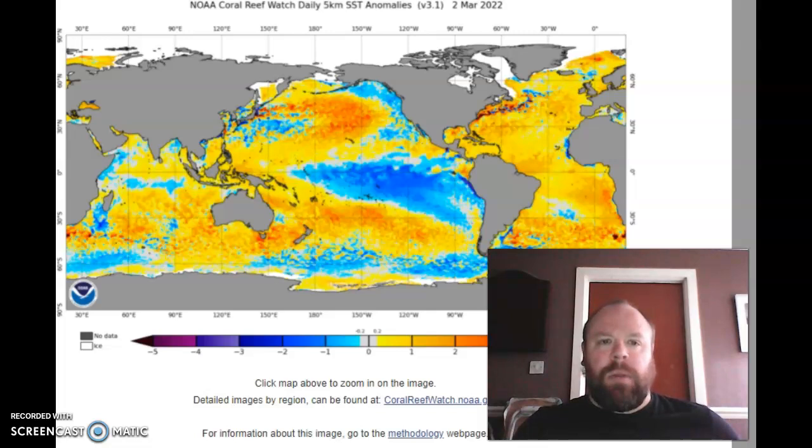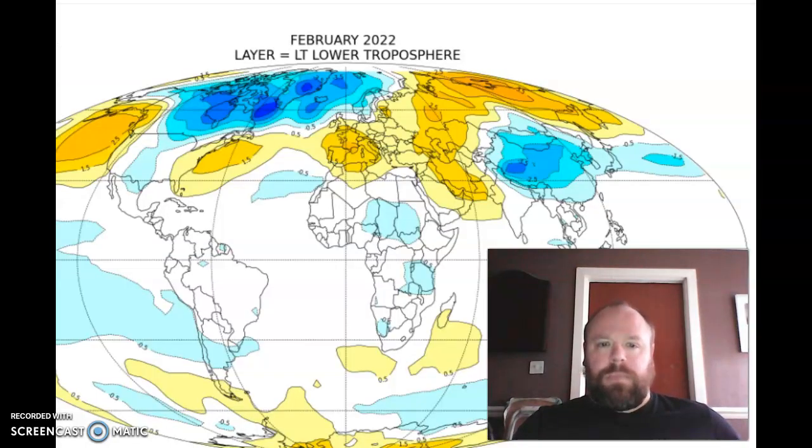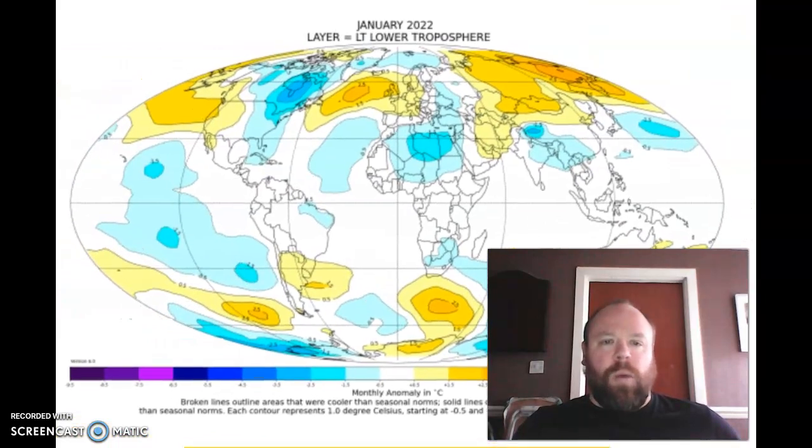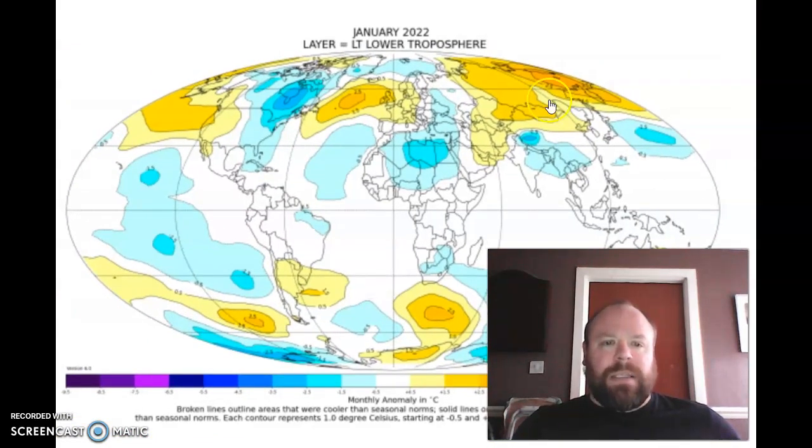That has been very much reflecting the lower tropospheric temperature anomaly as well. For the month of January in the lower troposphere, you can see very much where the warmest air masses have been — over the warm North Atlantic, the warm North Pacific, warmth over much of northern Asia. And you notice the tropical belt here has average to below-average temperatures.